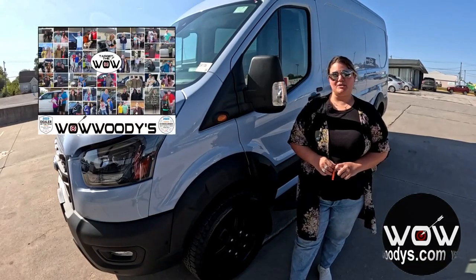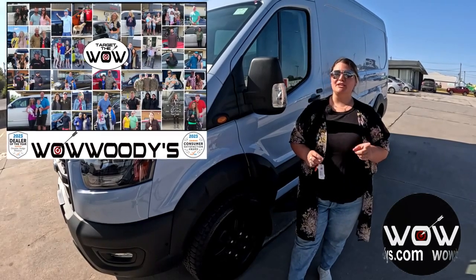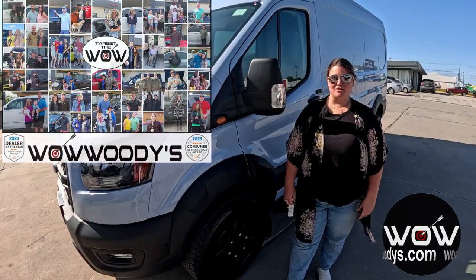Hey friends, it's Chelsea here at Woody's Automotive Group in Chillicothe, Missouri, the highest-rated dealership in middle America. You can learn why by going to over10000reviews.com.